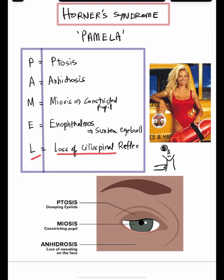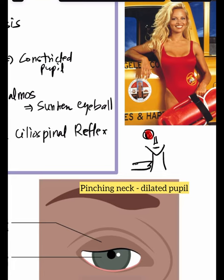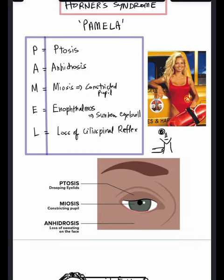The L stands for loss of cilio-spinal reflex. The cilio-spinal reflex means that on pinching the neck there is going to be dilatation of the pupils, which is lost in Horner's syndrome.